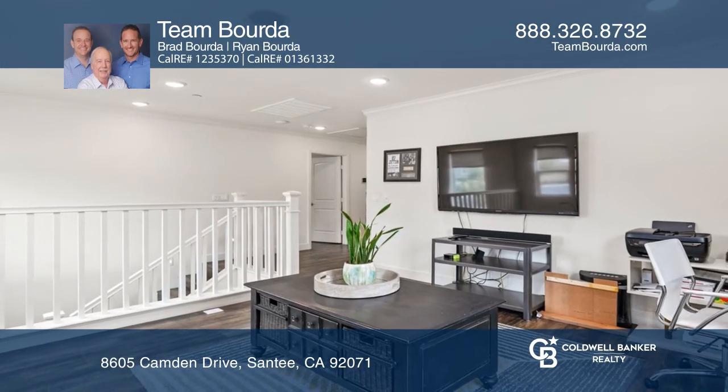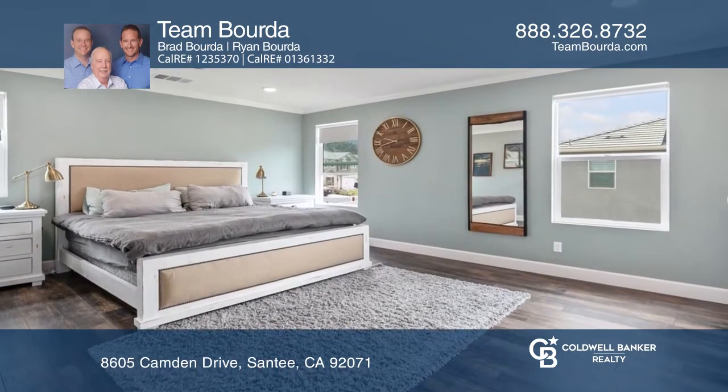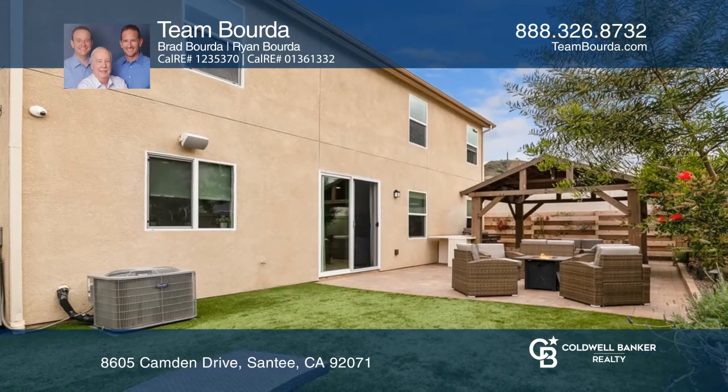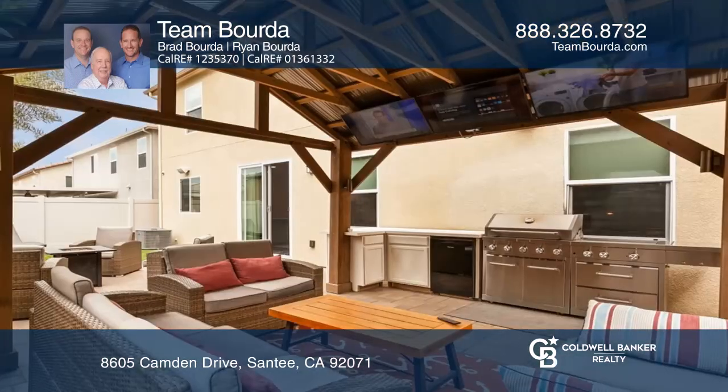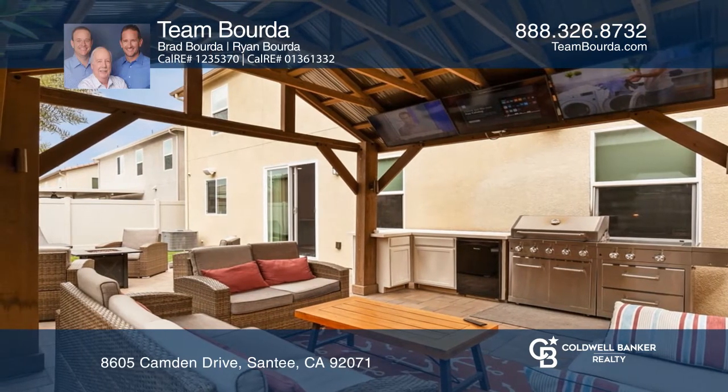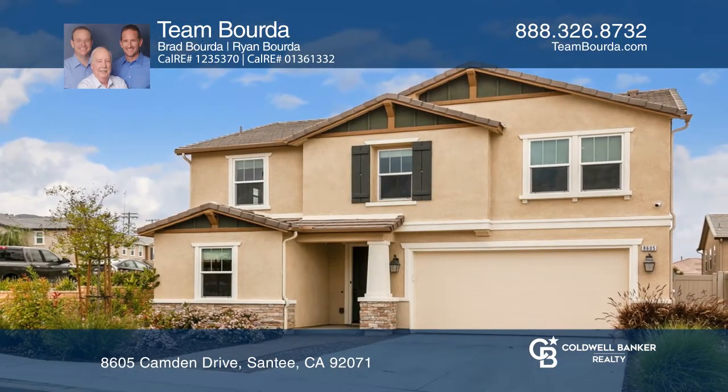A gourmet kitchen with quartz counters and stainless steel appliances, a loft area upstairs, and an entertainer's backyard with an outdoor grill and bar, as well as three TVs for game days — truly a rare find. To see how you can turn this house into a home, call Team Borda.